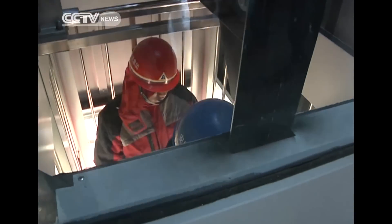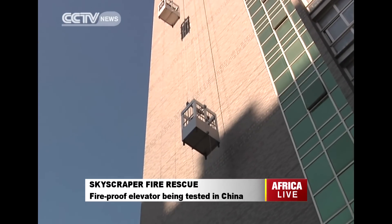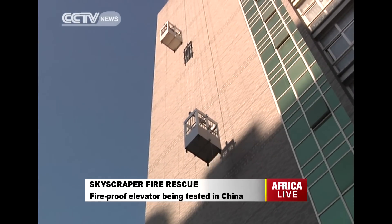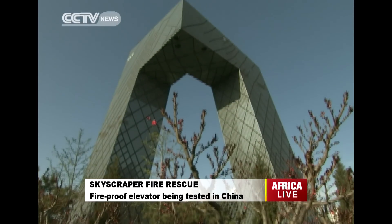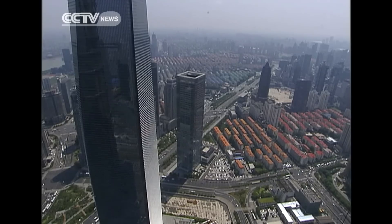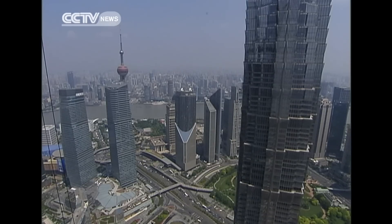There are still questions over the facility, such as whether this is the most cost-effective method of fire rescue and how it fits into some irregularly shaped buildings. But the awareness of making China's skyscrapers not just higher but also safer is on the rise.